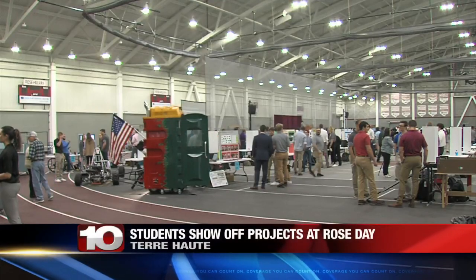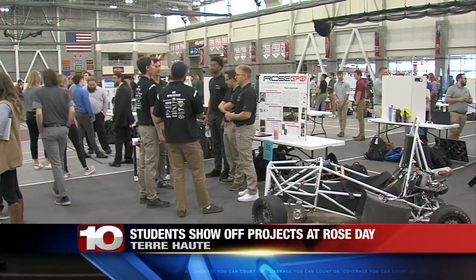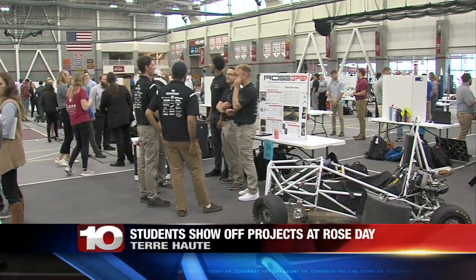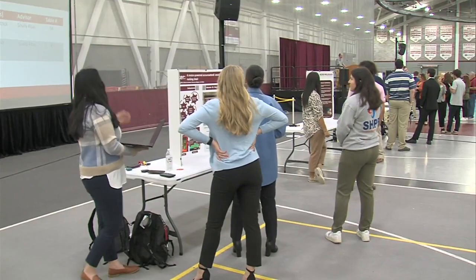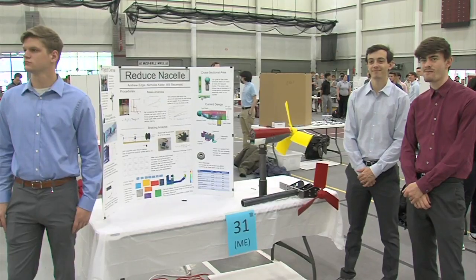Finally tonight, some Rose-Hulman Institute of Technology students were showing off their knowledge today. It was the annual Rose Show. Seniors and students completing their capstone projects gave presentations. They were each tasked with solving a problem or improving something in the community.